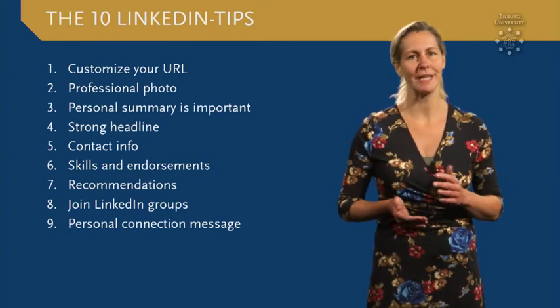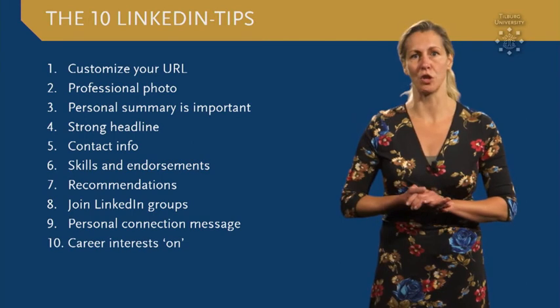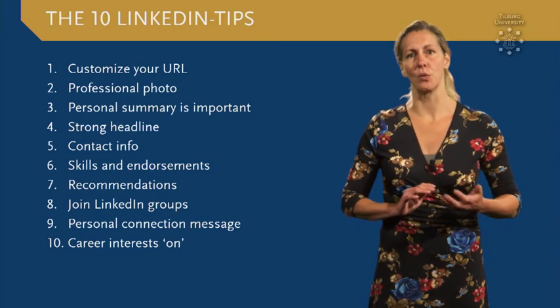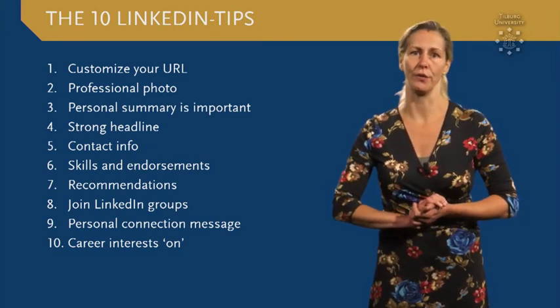And last but not least, tip number ten: let recruiters know you are open for job opportunities. On the front page of your profile, there is a button called Career Interests. Put it on and list details about the positions you are looking for.